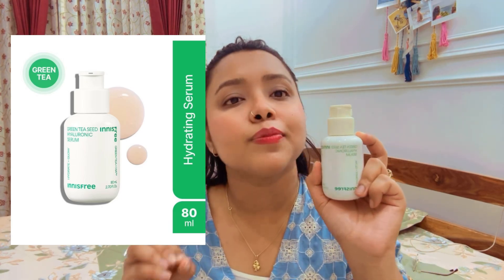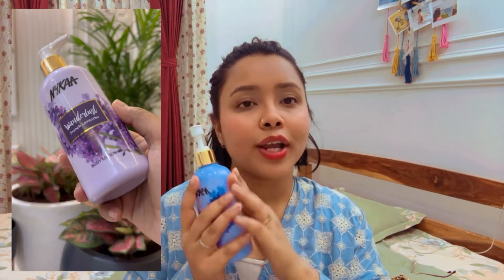The second product is the Nykaa French Lavender Body Lotion. This is quite good. I have just started using it — this is my first time using a Nykaa body lotion, so I would really try using more and then give my honest opinion.